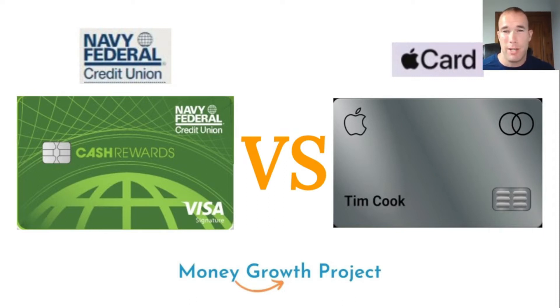Go ahead and subscribe to the channel. I appreciate you guys being so awesome down in the comments section — Tammy, Maritza, Nino, Winston — a lot of you are in there helping other people out. If you have one of these two cards, let me know what you think. If you have both of them, I'd especially like to hear from you.